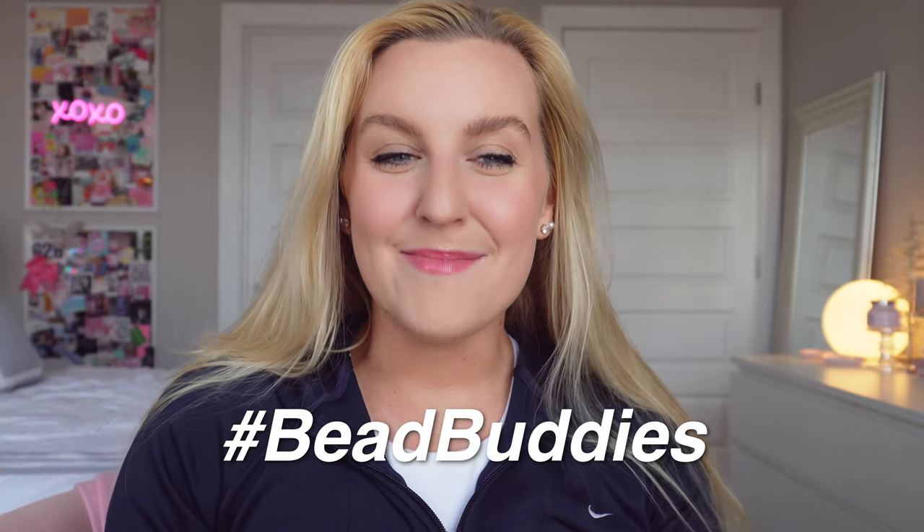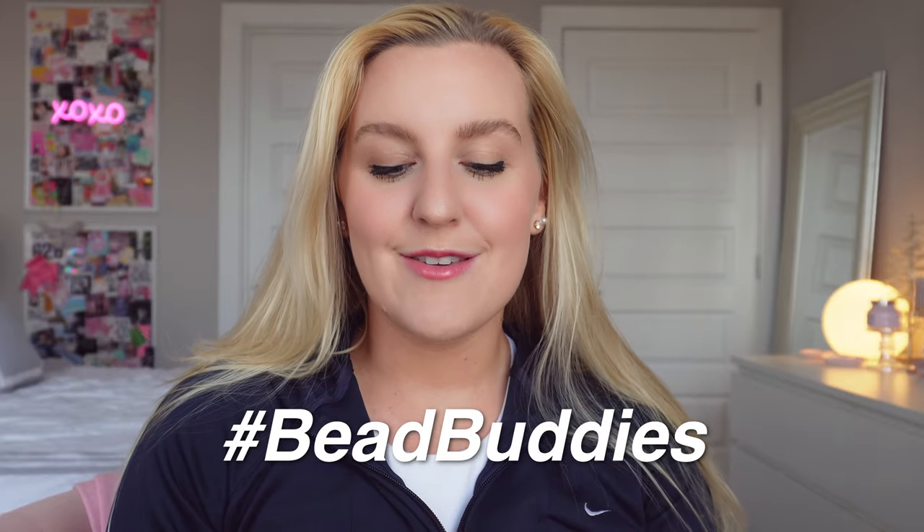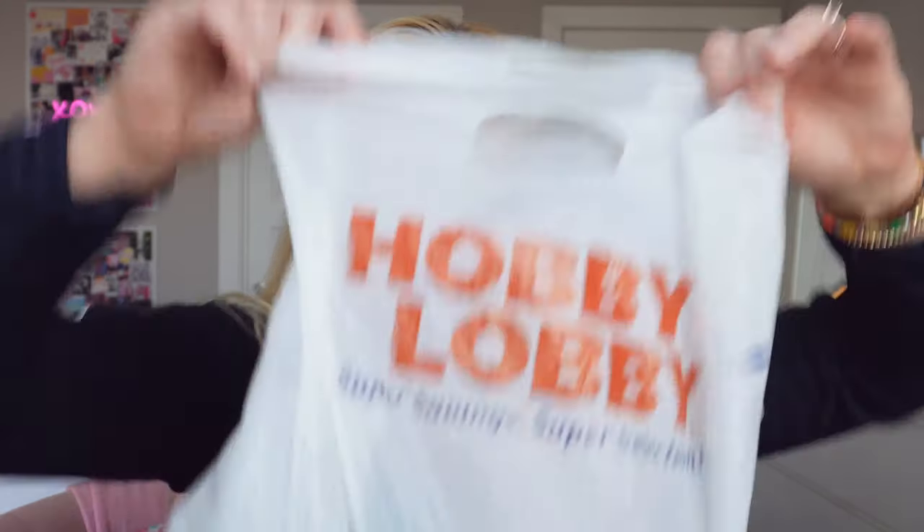Before we get started, if you guys are new, hi my name is Kelly. I would love it if you hit that subscribe button down below. I love sharing behind the scenes of my business, kellyprepsterstudio.com — it's always linked down below in case you guys want to check it out and join our bead buddies community. I love making bracelets with you guys. Be sure to use the hashtag bead buddies in the comments to get featured in my next video's comment of the day.